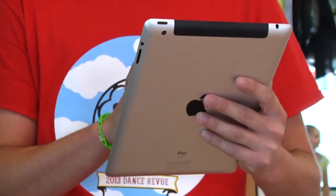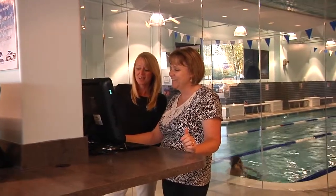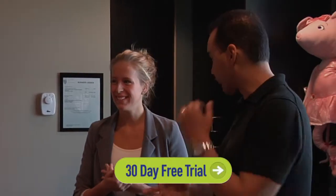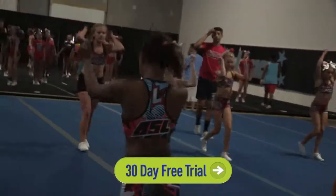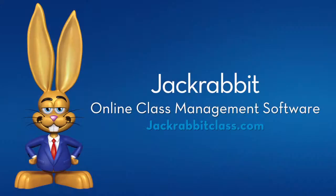Everything about JackRabbit's leading online class management system is designed to help your business run more smoothly. Sign up for a 30-day free trial and see why over 3,000 customers rely on JackRabbit every day.